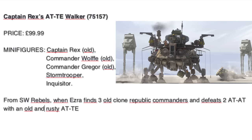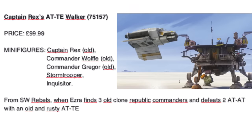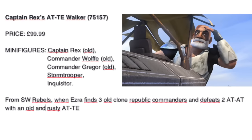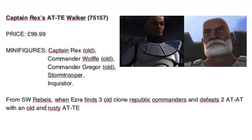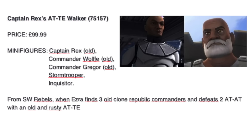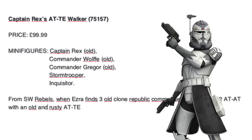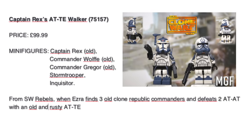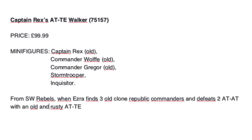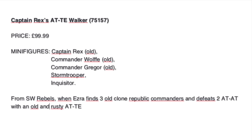Then we have the AT-TE from Star Wars Rebels — it is confirmed, and this set will be really really great. Three Clone Commanders: Rex, Wolffe, and Gregor. Of course they are quite old because in the mission, Ezra goes to a lost planet to find some old Republic generals. We never got Wolffe in Phase 2 armor — there are some custom minifigs but we never got it from the official LEGO Group — so it will be awesome, everything is awesome.